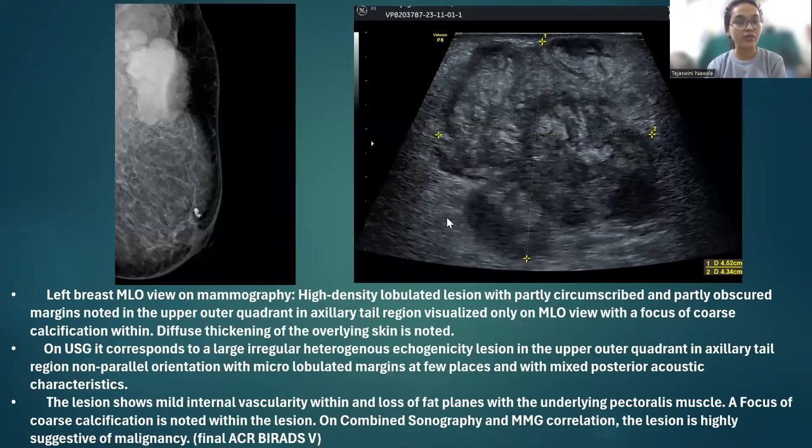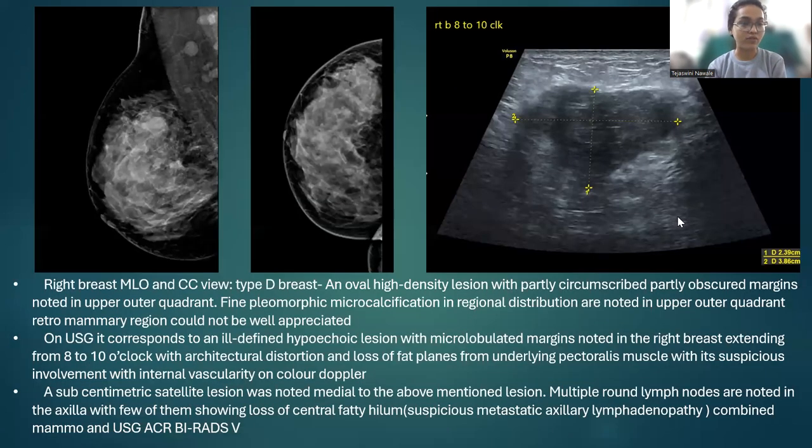We have a 52-year-old female who presented with a growing breast lump in her left breast over the past six months. On the left breast MLO view on mammography, a high-density lobulated lesion with partly circumscribed and partly obscured margins was noted in the upper outer quadrant and axillary tail region, visible only on MLO view, with a focus of coarse calcification. On USG, this lesion corresponds to a large irregular heterogeneous echogenicity lesion in the upper outer quadrant and axillary tail region with non-parallel orientation, microlobulated margins, and loss of fat planes with underlying pectoralis muscle. On combined USG and mammography correlation, a final BIRADS of 5 was assigned to this patient.